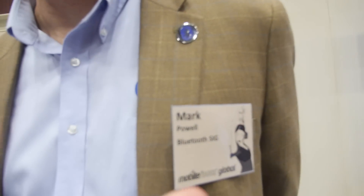Here at Mobile World Congress — I'm Mark Powell, I'm the Executive Director of the Bluetooth SIG. Bluetooth SIG is a trade association of some 22,000 member companies who are all involved in Bluetooth products, Bluetooth technology, Bluetooth specifications. The Bluetooth SIG supports all of those members in developing products and also marketing the Bluetooth brand.